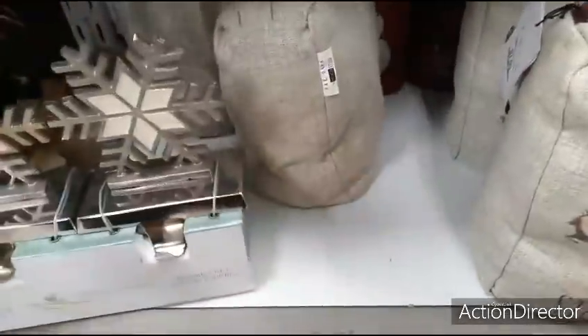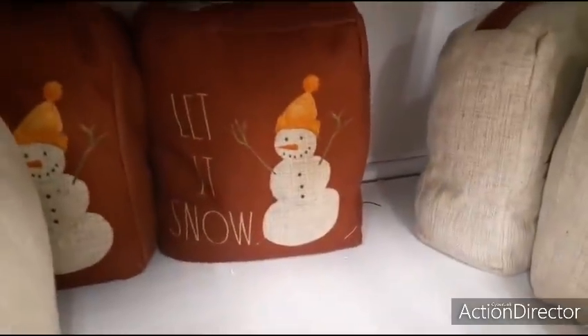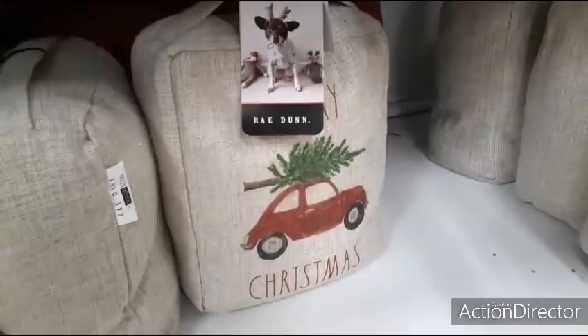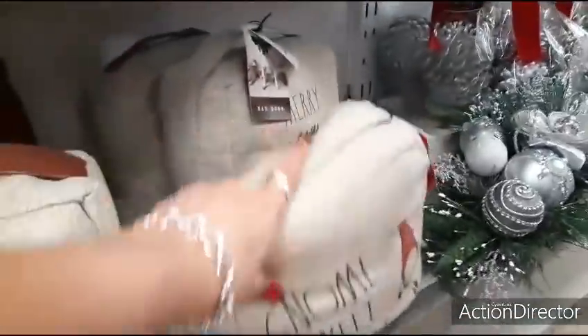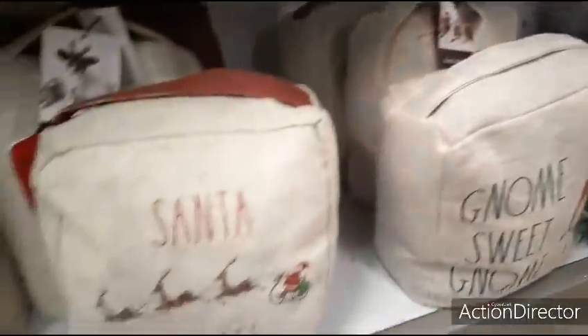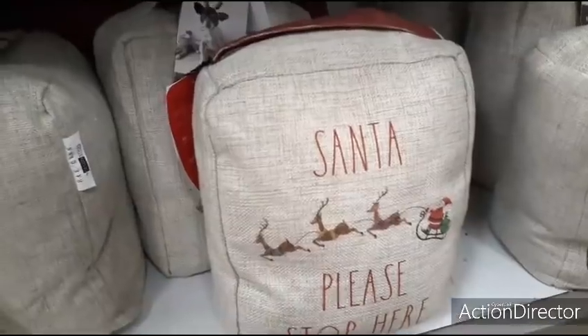These Ray Dunn sacks are heavy. Merry Christmas. There we go — let it snow. Is this for the dog? I don't know. Anyways, these are really cute. Gnome sweet gnome. Love 'Santa please stop here.' Cute, really cute.